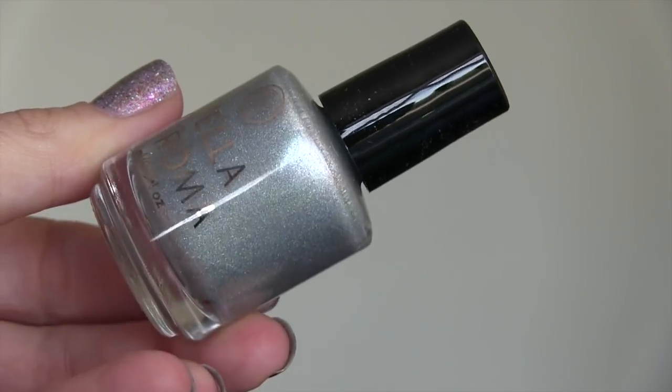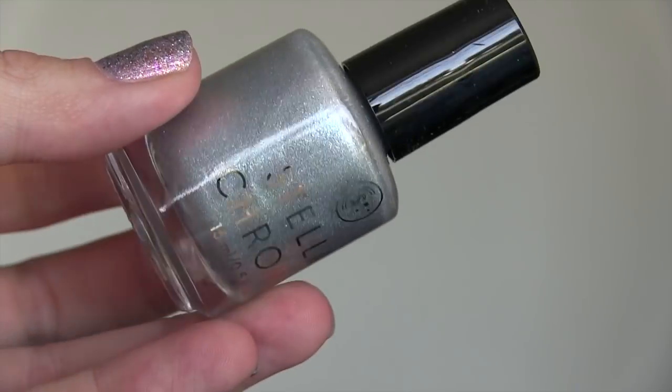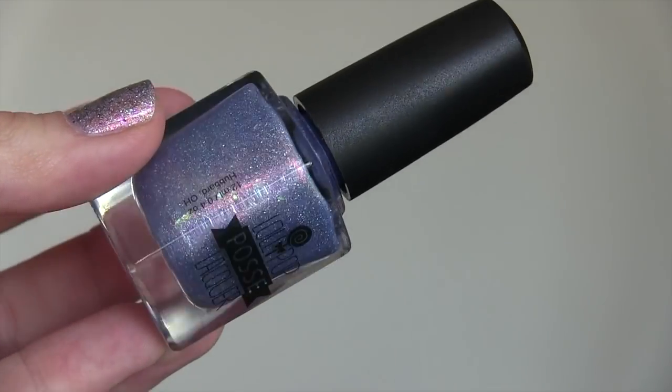These two are a pair — Stella Chroma and Lollipop Posse Polish, my first ever Lollipop Posse. They're based on Harry Potter's Luna Lovegood. I Suspect Nargles is the Stella Chroma one — a really ethereal, light bluey-gray with holographic shimmer and shift, almost like fresh snow. A Distinct Aura of Dottiness is the Lollipop Posse one — a beautiful light blue-purple with an orange flash and a ton of opalescent flakies. I love trying new brands through Polish Pickup.